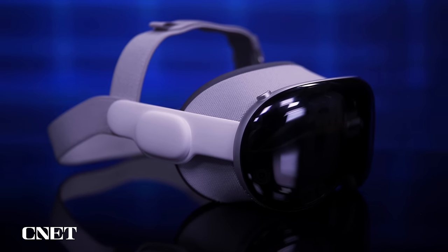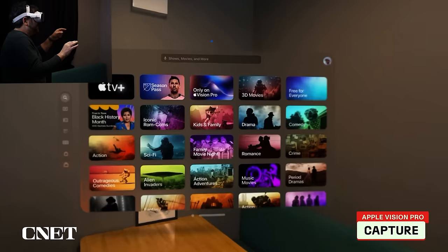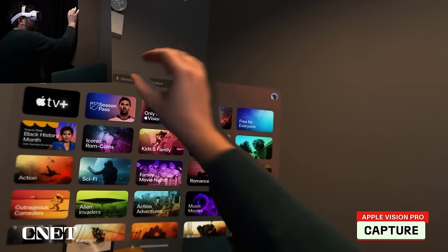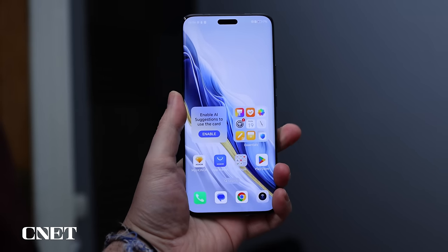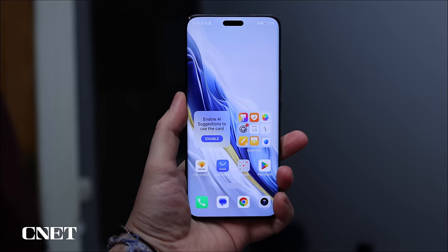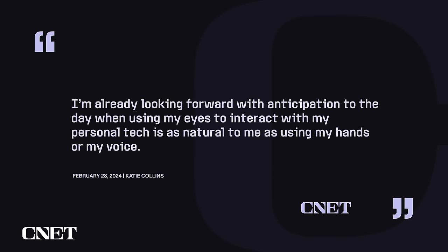The amount of use cases and accessibility that these eye controls open up is incredibly promising. We already have VR headsets like Apple's Vision Pro that use eye tracking to help you interact with apps and controls in the real world. Currently, eye tracking is limited to the Magic 6 Pro sold in China, but the feature is expected to roll out to all international versions in the future. To quote Katie: 'I'm already looking forward with anticipation to the day when using my eyes to interact with my personal tech is as natural to me as using my hands or voice.'